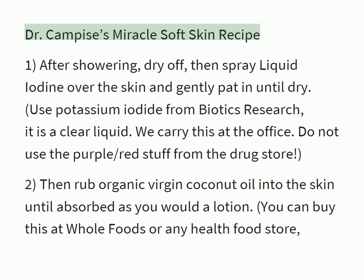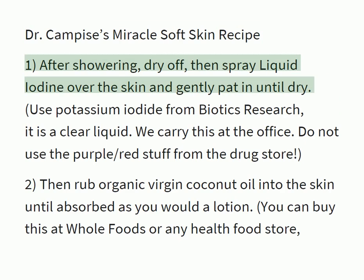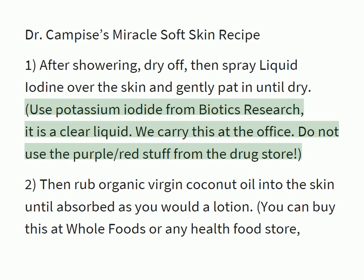Dr. Campiza's Miracle Soft Skin Recipe. Step one: after showering, dry off, then spray liquid iodine over the skin and gently pat it until dry. Use potassium iodide from Biotics Research — it is a clear liquid, we carry this at the office. Do not use the purple-red stuff from the drug store.